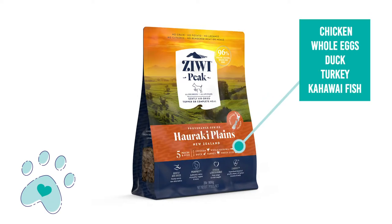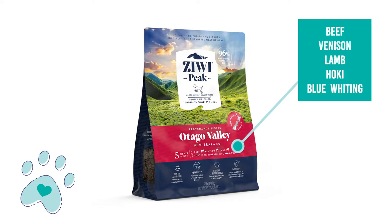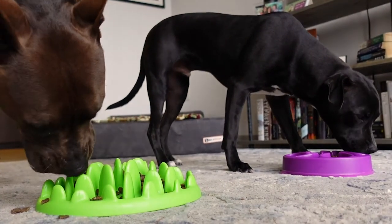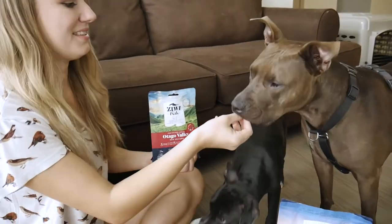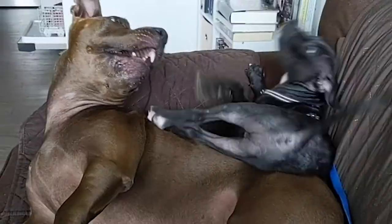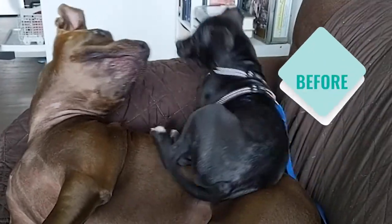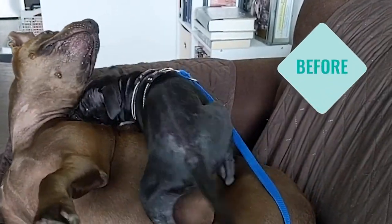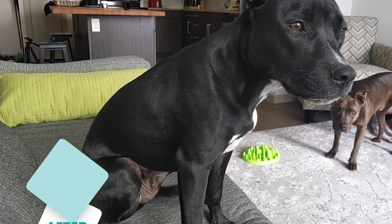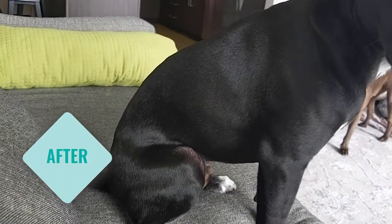We personally use Ziwi as a topper for breakfast and dinner, just to add a little bit more flavor to their dog food, make it a little bit more interesting, and also so that they are getting some of the benefits that come with eating Ziwi. I've noticed a huge improvement in Beanie's coat from when he was a puppy to once he started eating Ziwi in addition to his normal dog food.